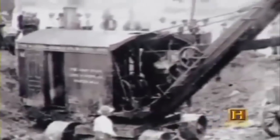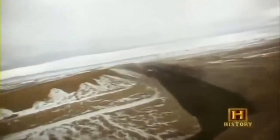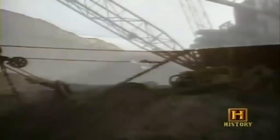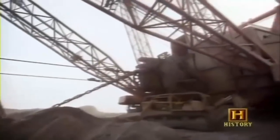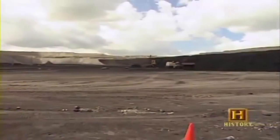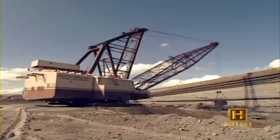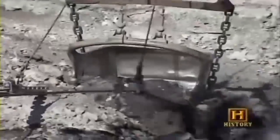Before World War II, surface mining wasn't the predominant method because equipment wasn't big enough to move the massive amounts of overburden. After the war, manufacturing processes led to the development of larger and more productive surface mining equipment, and by the 1970s the size of machines increased dramatically. Surface mines also tend to be very safe, because most of the work takes place above ground in large open areas, eliminating methane explosions and cave-ins.